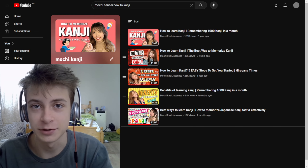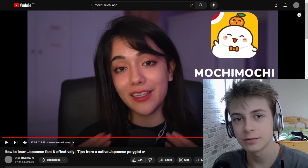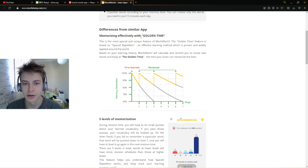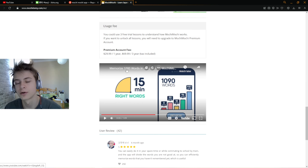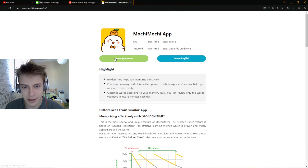Mochi Sensei has a total of five videos explaining how to study kanji, and in four of them she involves the Mochi Mochi app. Plus, her duet Ahama, with 1.3 million subscribers, actually talked about this app. Basically, there are three free trial lessons, and then you have to pay $30 for one year or $70 for three years.